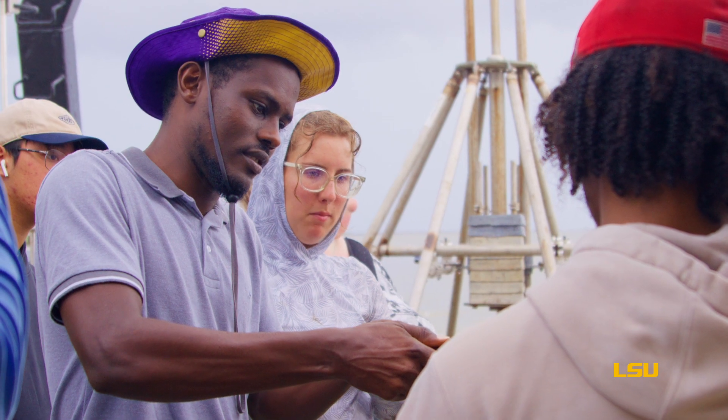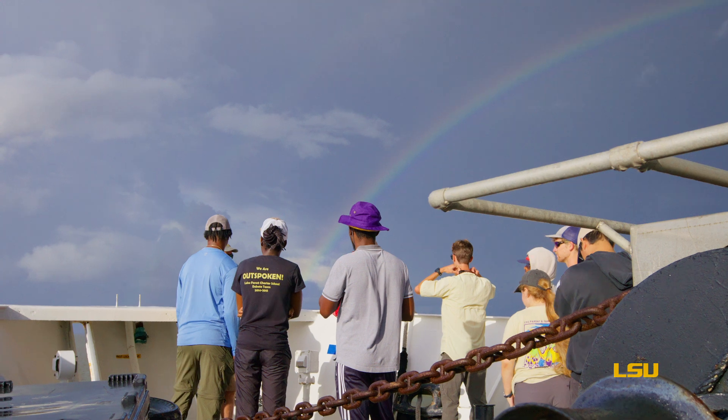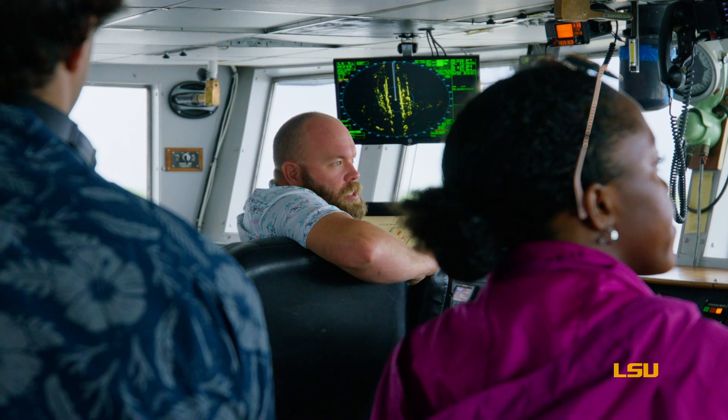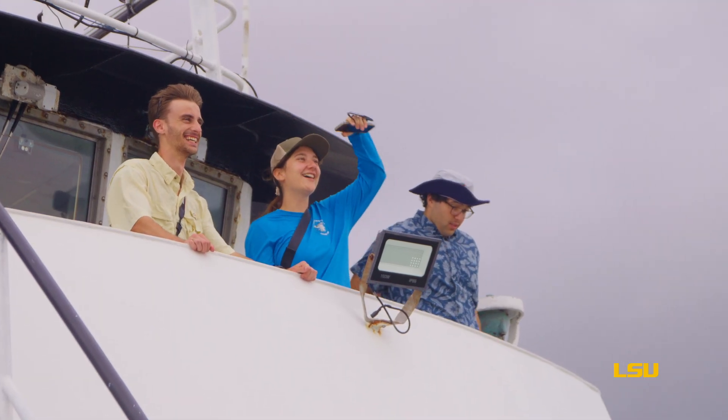Freshmen have the opportunity to do research, which is pretty rare. It's really shown me that I can do research, that it's definitely in my future and that it's what I'm passionate about. It's very exciting work and it's going to be really meaningful, with a combination of direct and indirect insights that can be applied to other river deltas around the world.